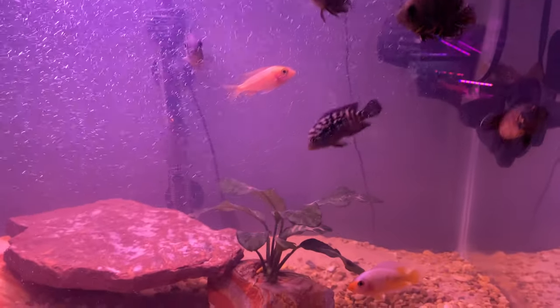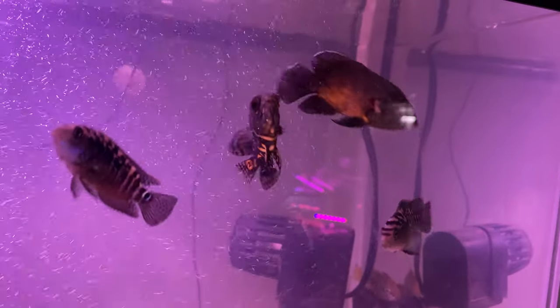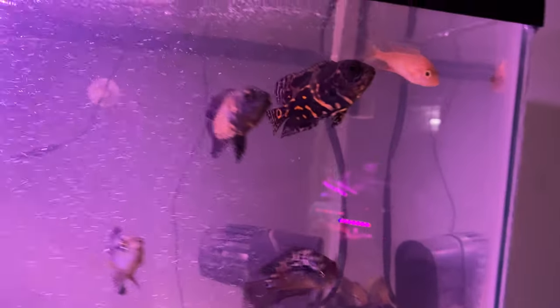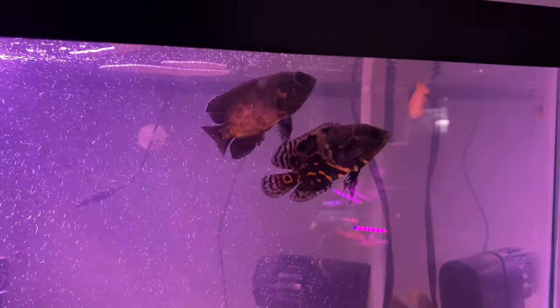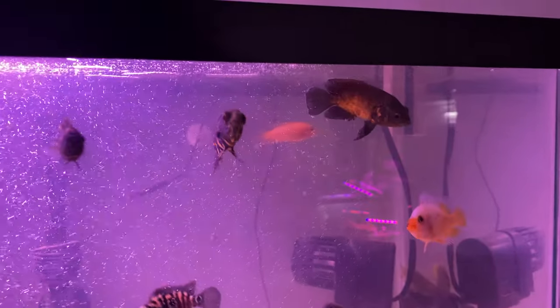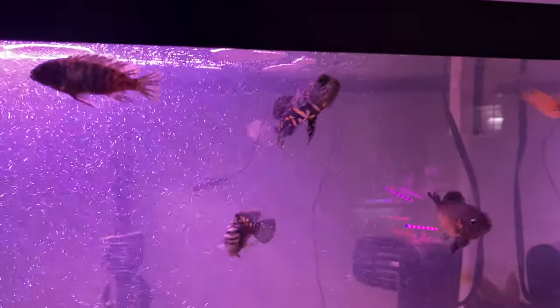Right behind the green terror cichlid in hierarchy comes our red tiger cichlid. This is Ocho Cinco — just a beautiful fish, very responsive. I haven't really seen the kind of explosive growth in these two Oscars that everyone keeps talking about, but maybe it's just me.